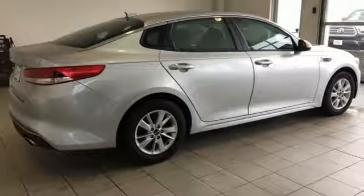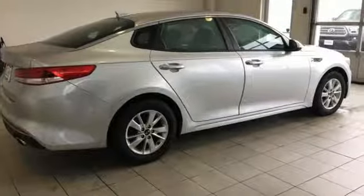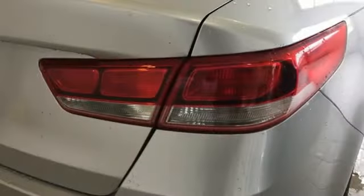Cars.com finds, with its creased sheet metal and low slung shape, there's a luxury car sophistication to the Optima's exterior that you don't see in a lot of family sedans.